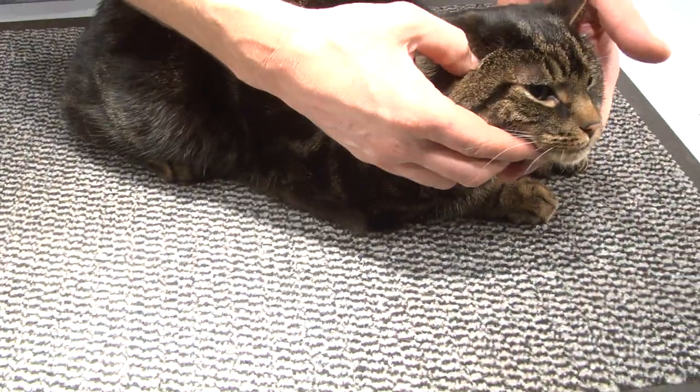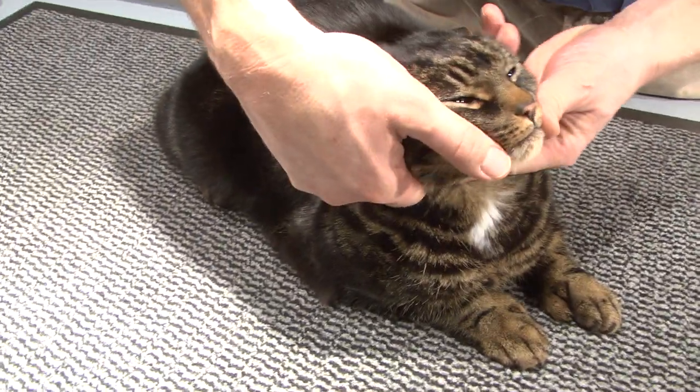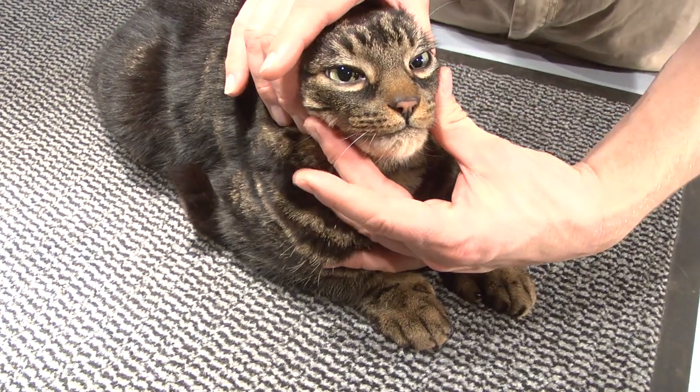Start with the head. Danny here has a body condition score of 3 to 4 — a little bit tubby. Look at how round your cat's head is. The larger and rounder the head, generally the higher the body condition score.